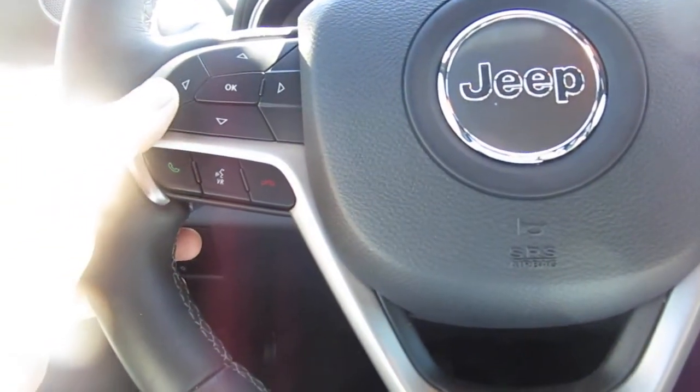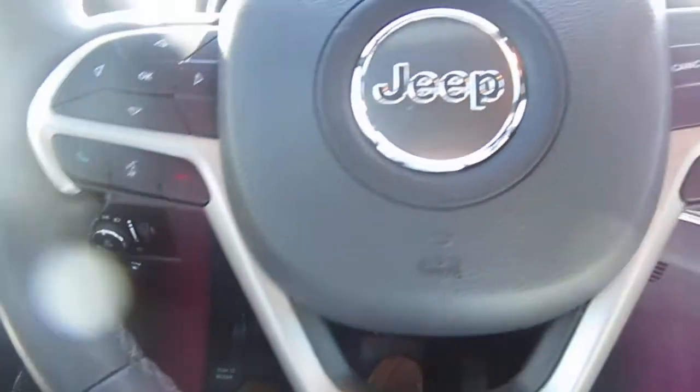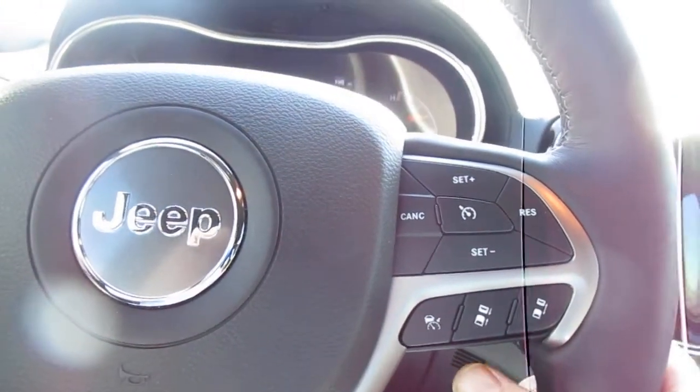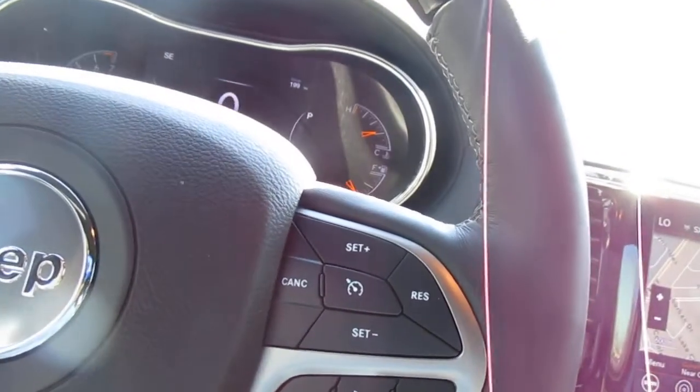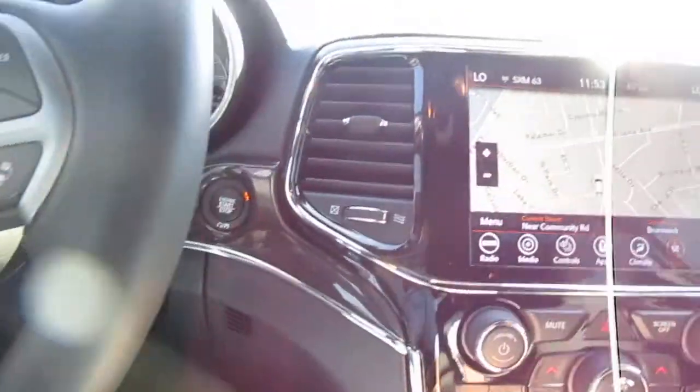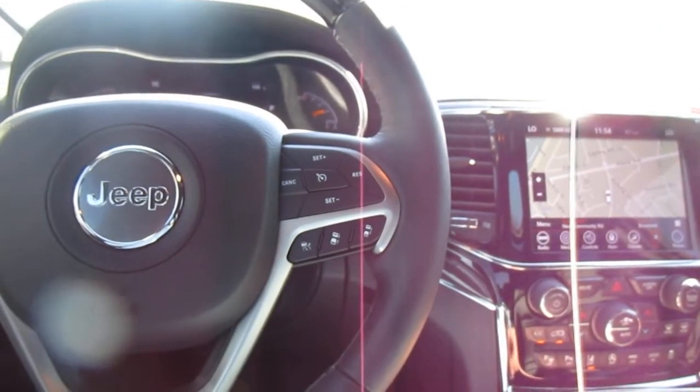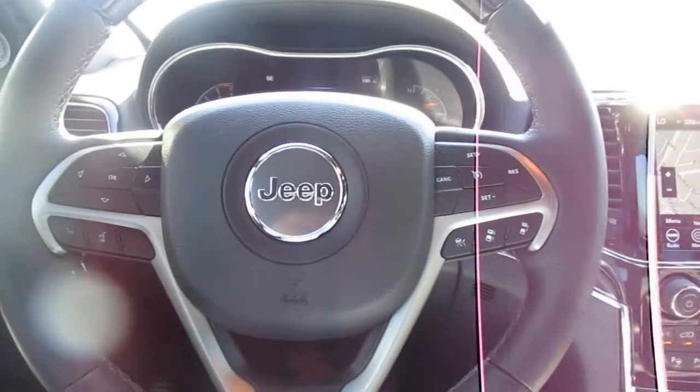On your steering wheel itself, you have Bluetooth connectivity and audio control. On the right-hand side, you have cruise control, adaptive cruise control, collision control, and all that — so it's automatic. Really nicely equipped vehicle. If you're in the market for a beautiful Jeep like this, come down to King's Colonial Ford and take a test drive in this one. Thank you.